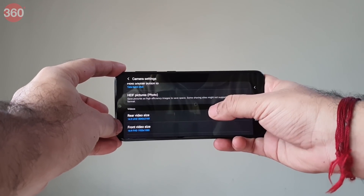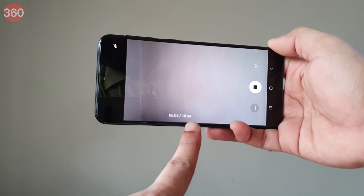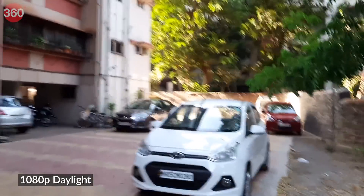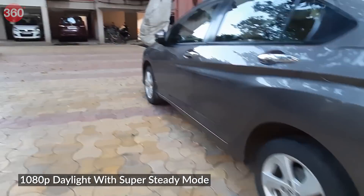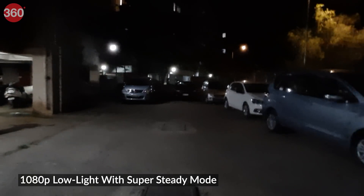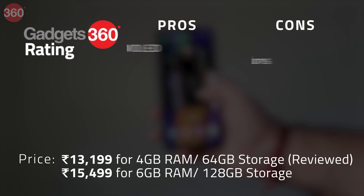The Galaxy M21 has a 20-megapixel selfie camera. Selfies taken in daylight had good detail, but beautification is enabled by default. In low light, selfies had no noise but grains were visible on zooming in. Video recording maxed out at 4K for the primary camera, but there is a 10-minute limit for clips, which feels restrictive. The selfie camera is capped at 1080p. Video recorded in daylight had a shimmer effect that could make footage unusable. Super Steady mode delivers better stabilization, but there is no stabilization at 4K, and the shimmer effect was even worse in low light.